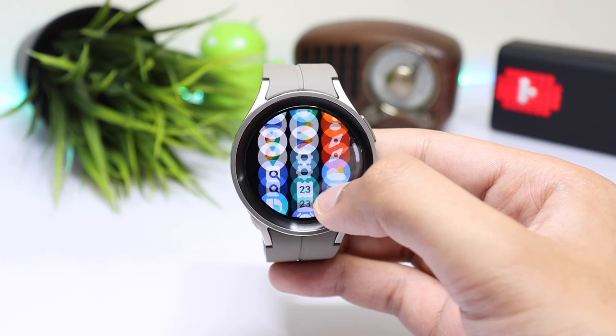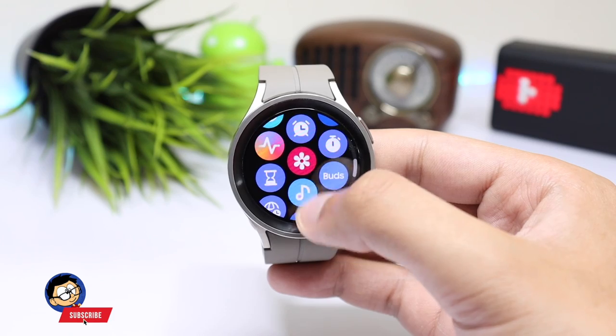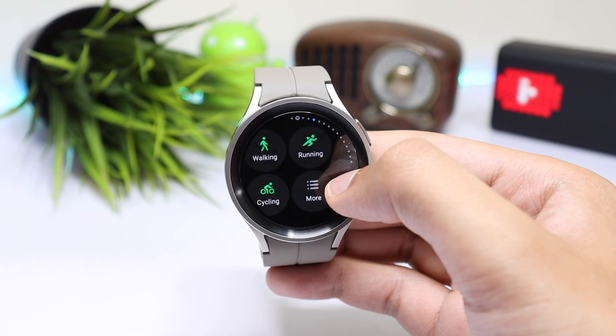So these were some cool apps that you can try out on your Galaxy Watch 5 and Watch 5 Pro without making it laggy or slow. I hope you enjoyed this video and I'll catch you guys in the next one. Until then, bye bye.